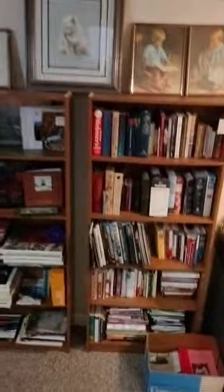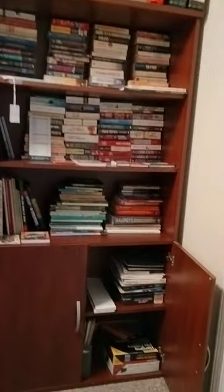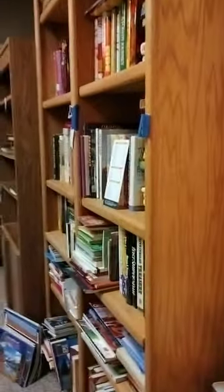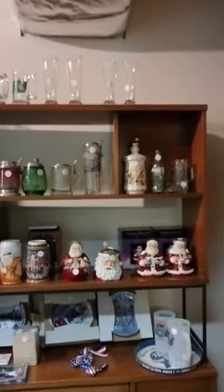As we go down the stairs, there's a bookcase at the bottom. This house is full of beautiful books and surprises, so don't miss any of the levels. We have an office area, a bookcase full of books, and in this room we call it our Stein Room — there are more books, bookshelves, and a lovely collection of steins.